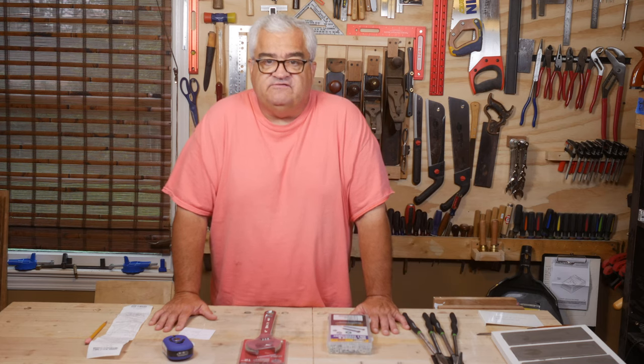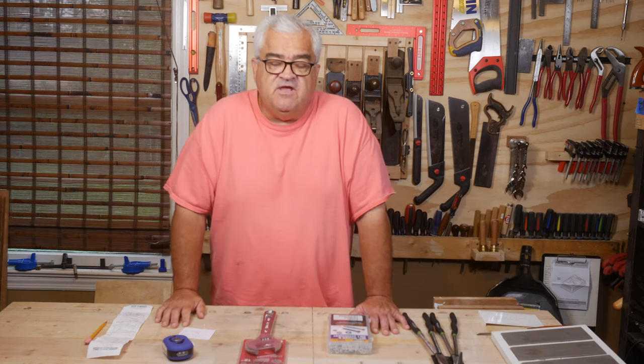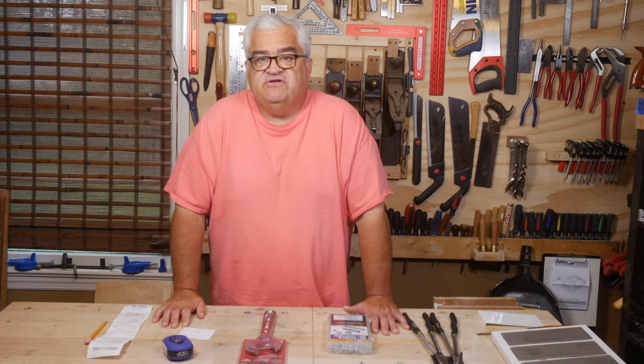Thanks for watching, guys. I hope you liked this. If you did, go ahead and smash that like button. Please subscribe if you haven't yet, and as always, thanks for watching. Have a great day.